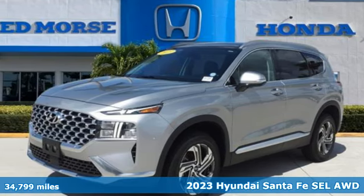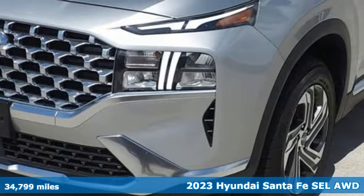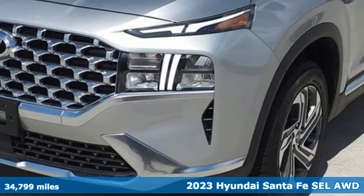Here's a 2023 Hyundai Santa Fe. Challenging convention to find a better way — it's the Hyundai way.